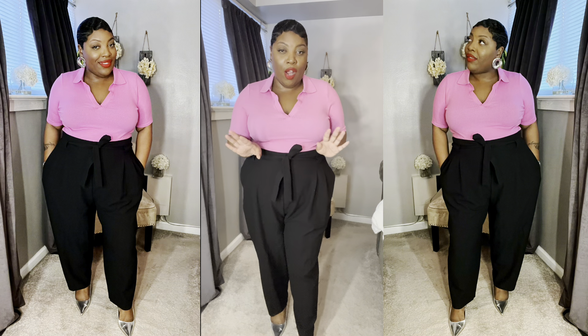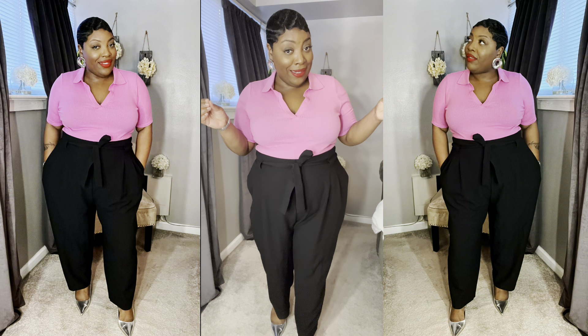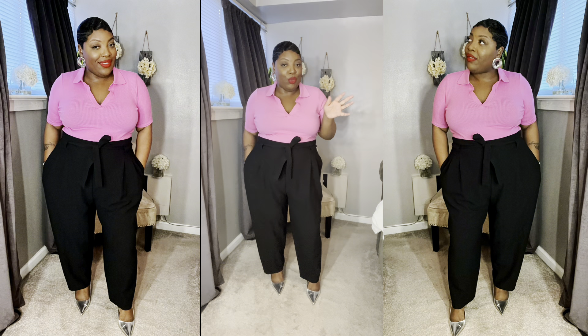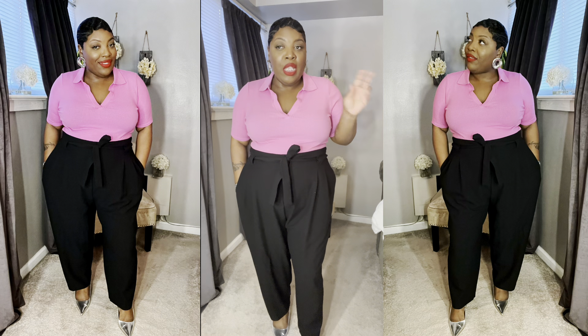I have another little pink shirt to show y'all that I think would be cute for Valentine's Day. Let me switch to that top — I'm going to leave the pants on and switch to the pink polo-type shirt from H&M.